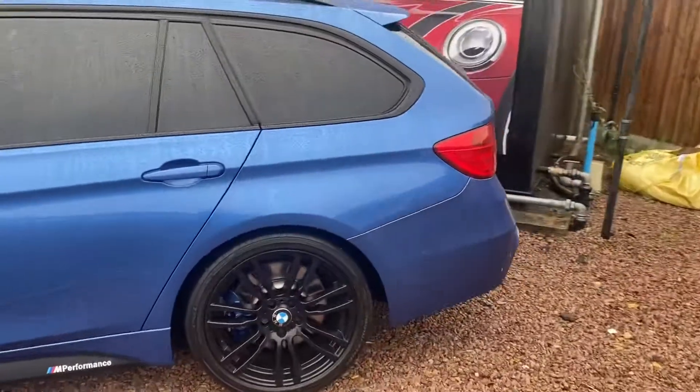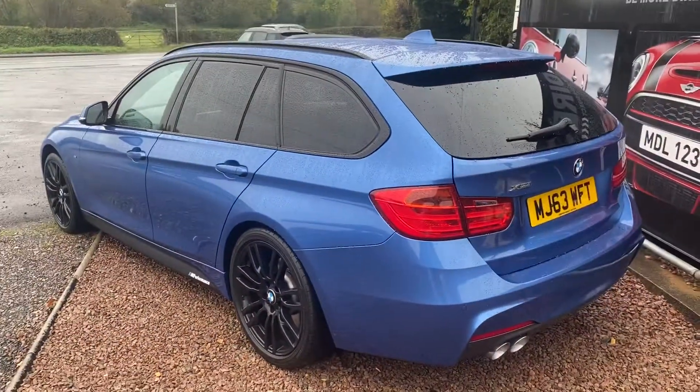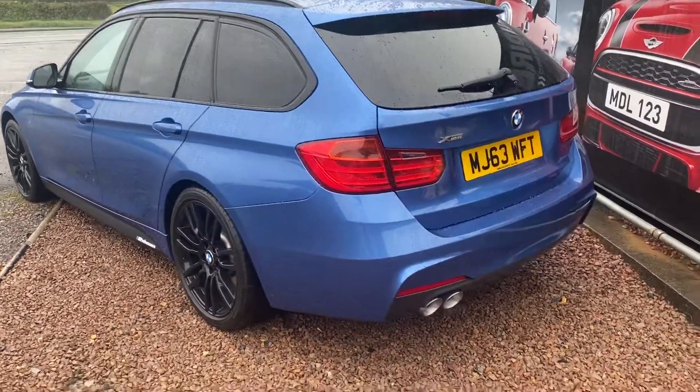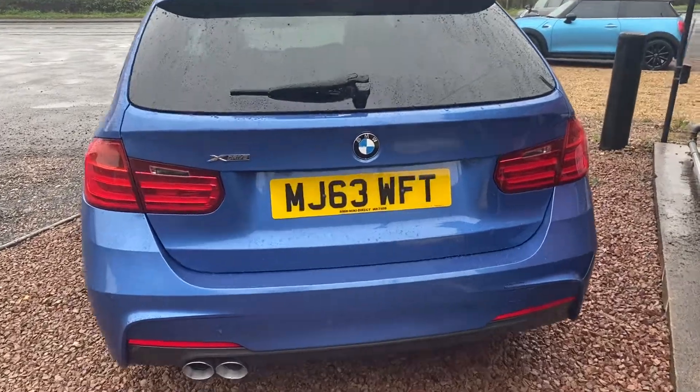The car's in immaculate condition inside and out with full service history. M Sport stainless steel exhaust system. Rear parking sensors.